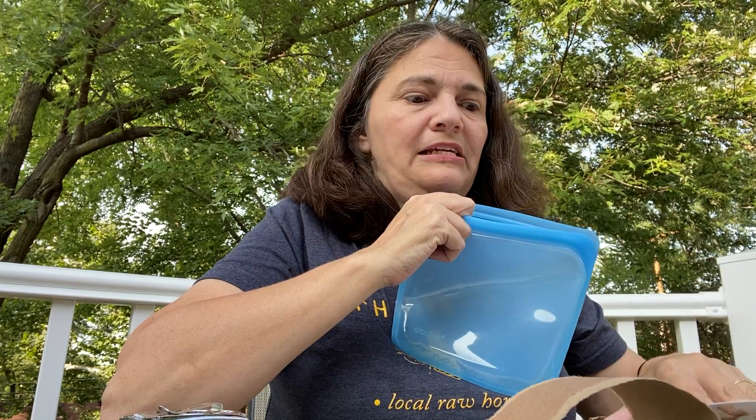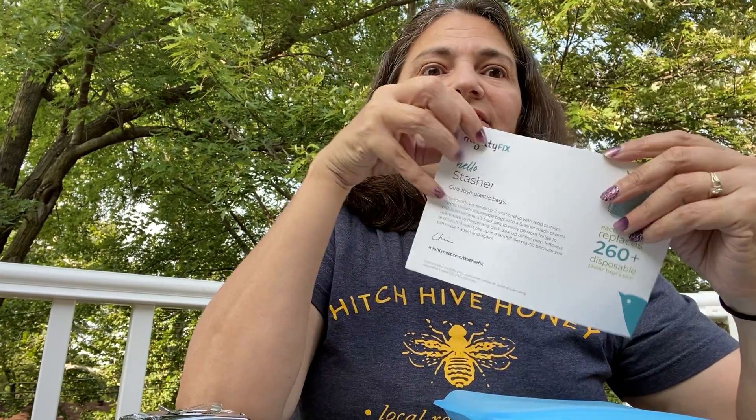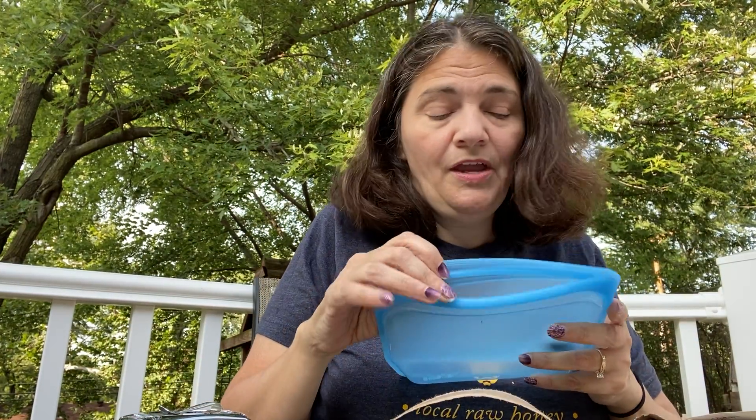The subscription costs $11 a month — the first month it's $3. The company is called Mighty Nest and Mighty Fix is the monthly subscription. If you go to either website you'll get there. It's $11 a month with free shipping.